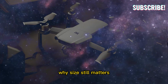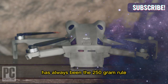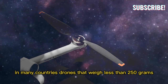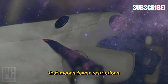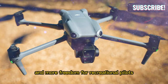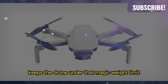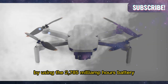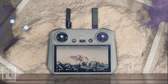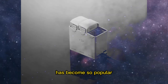Staying under 250 grams is one of DJI's smartest design strategies. In many countries, drones that weigh less than 250 grams avoid stricter regulations — that means fewer restrictions, no complicated registration processes, and more freedom for recreational pilots. The Mini 5 Pro continues this tradition. The standard Fly More Combo keeps the drone under that magic weight limit by using the 2785 mAh battery, giving you 36 minutes of flight time.